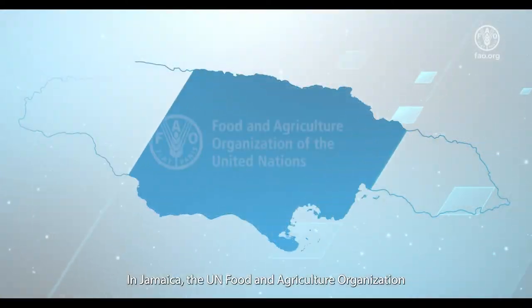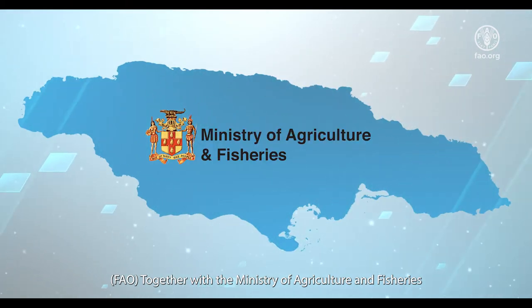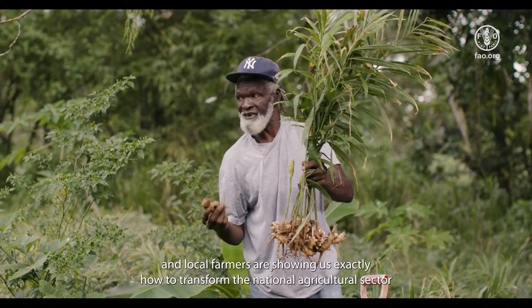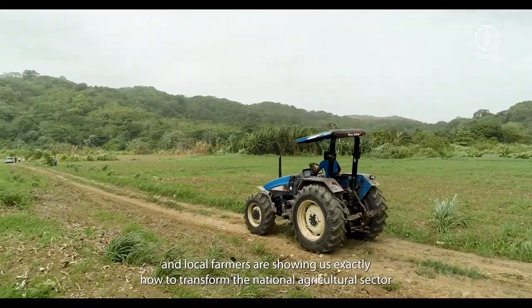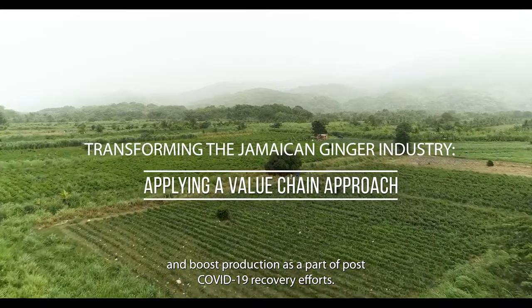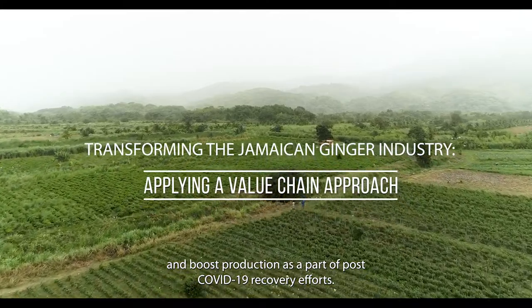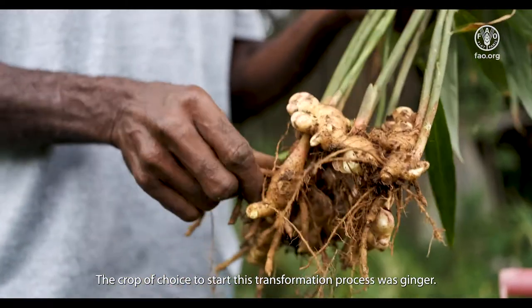In Jamaica, the UN Food and Agriculture Organization, FAO, together with the Ministry of Agriculture and Fisheries and local farmers, are showing us exactly how to transform the national agricultural sector and boost production as part of post-COVID-19 recovery efforts. The crop of choice to start this transformation process was ginger.